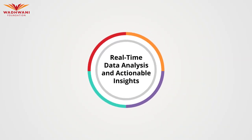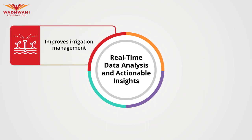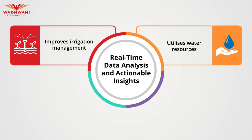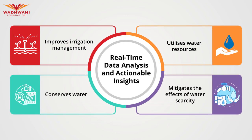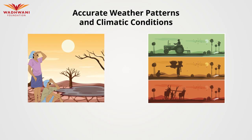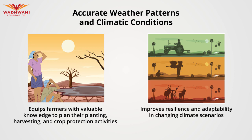Real-time data analysis and actionable insights improve irrigation management, allowing farmers to efficiently utilize water resources, conserve water, and mitigate the effects of water scarcity in agricultural regions. Access to accurate and timely information about weather patterns and climatic conditions equips farmers with valuable knowledge to plan their planting, harvesting, and crop protection activities, leading to improved resilience and adaptability in changing climate scenarios.